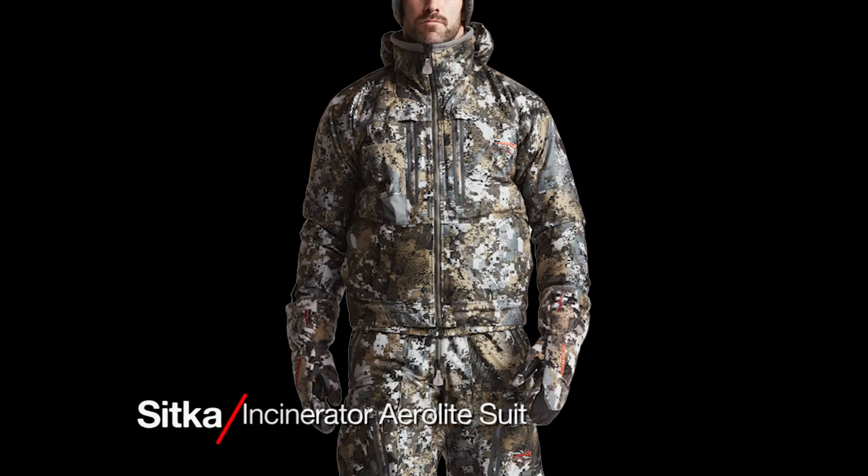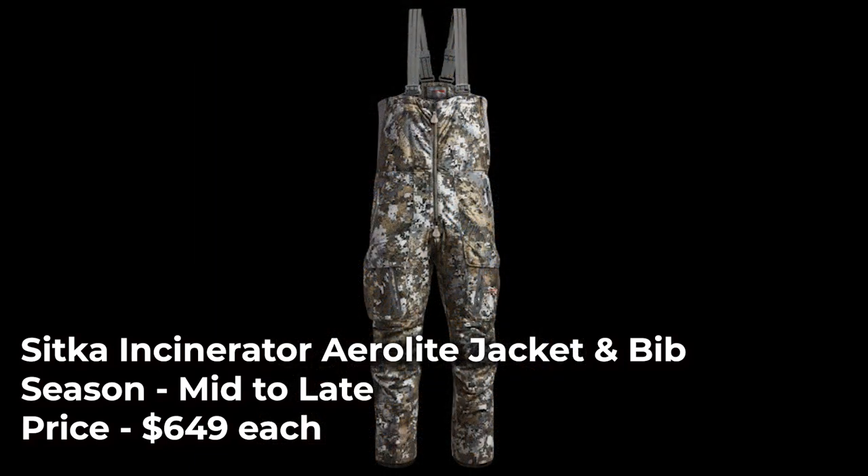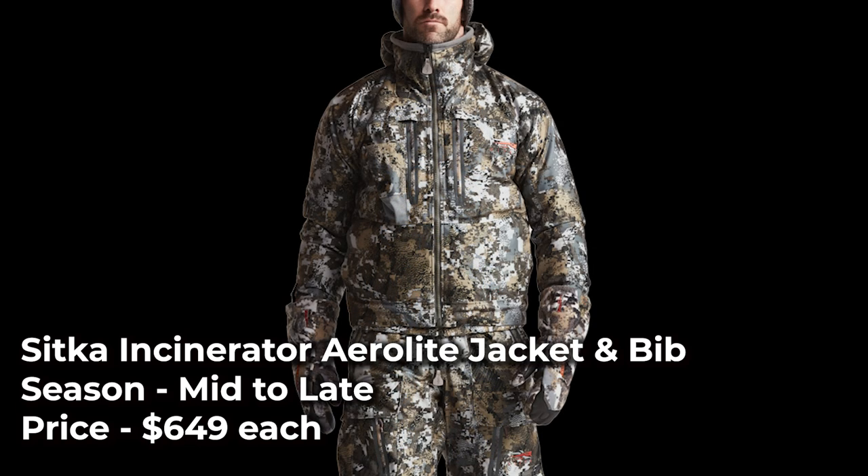The Sitka Incinerator Aerolite jacket and bibs are made with a waterproof and breathable Gore-Tex fabric with Primaloft Gold insulation. The jacket and pants both have a water-repellent finish, and the bibs feature full-length waterproof side zips as well as chest, hand, and side storage pockets. The jacket has an articulated fit for ease when drawing a bow and internal cuffs to seal in heat.